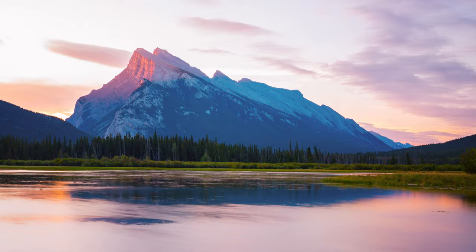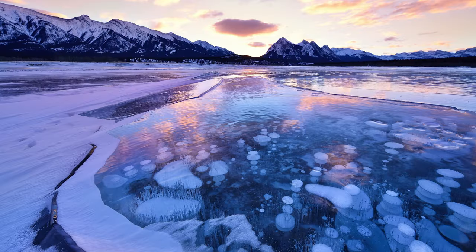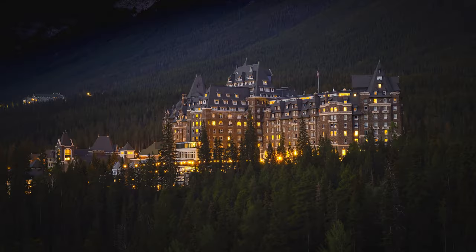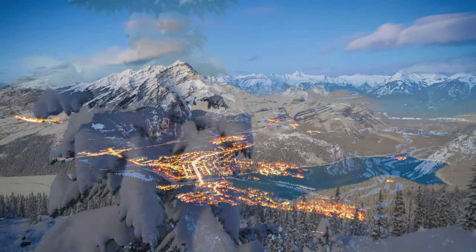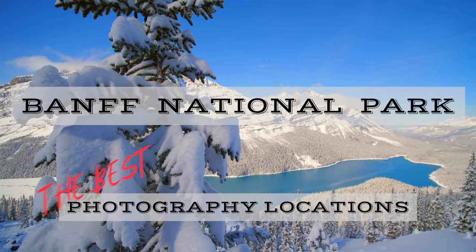Banff National Park is one of the most beautiful locations on earth and a photographer's paradise. In this video I'll cover the most iconic locations for photography in Banff National Park, and they're all easy to get to.